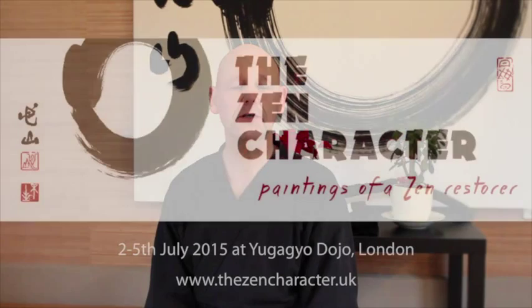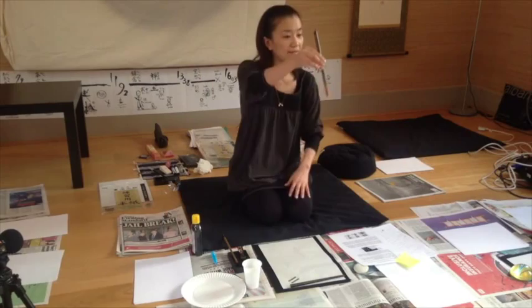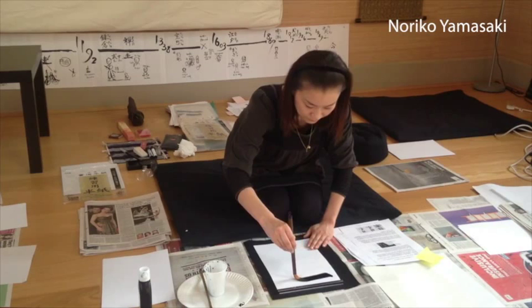When we're preparing for Shindlen Roshi's art exhibition, July the 2nd, 2015, it's very nice to have a calligraphy and artwork teacher come and help us get a sense of what it means to handle the ink and the brush. And so it's very nice to welcome Noriko Yamasaki. Noriko teaches at University of London, Birkbeck College.